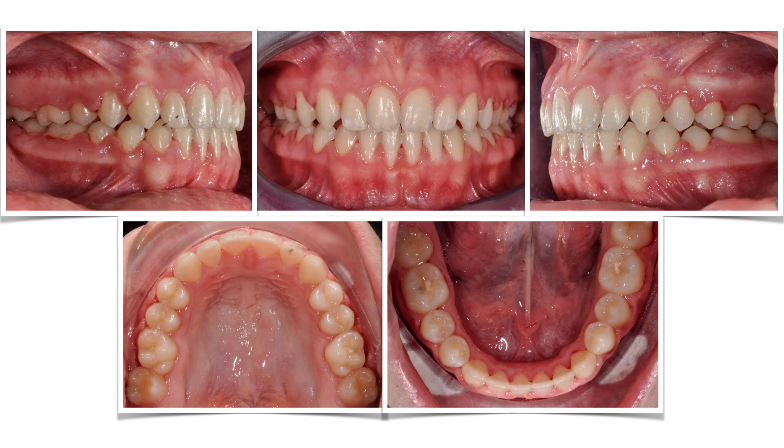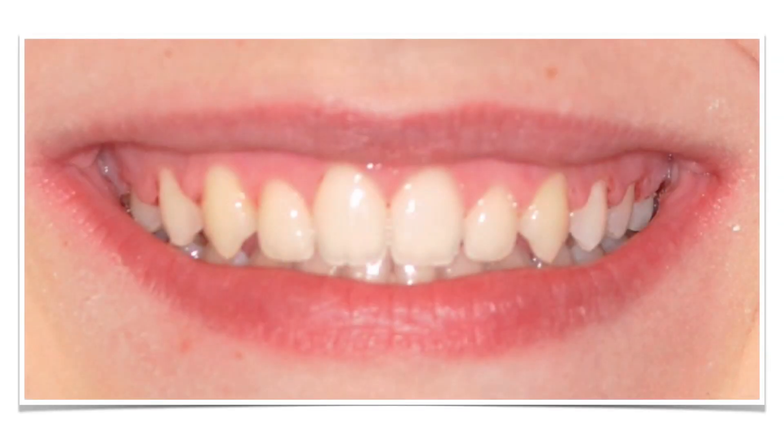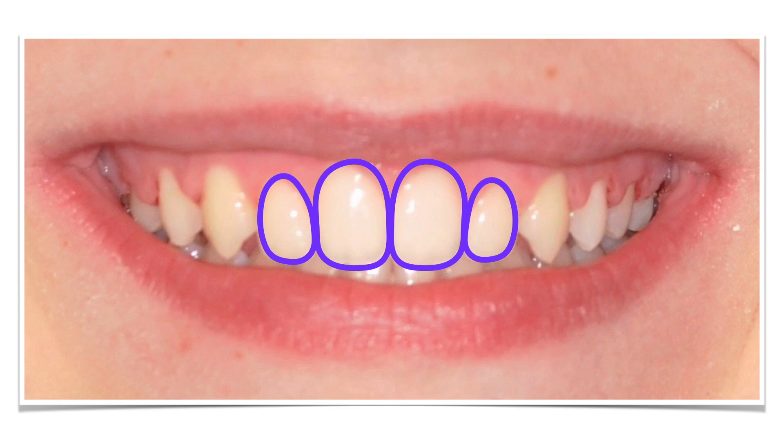End of the game. First class, normal overbite, alignment. But the most important thing is the macroesthetics of the smile. Here we are — the picture is a bit out of focus, I'm sorry for that, but I hope you can see the difference from the beginning. There's a lot more white in this smile, and you can see the gingival parables designing a nice teeth layout.